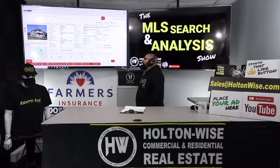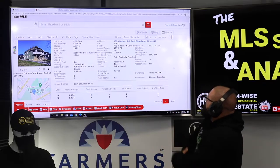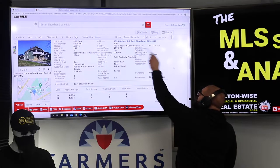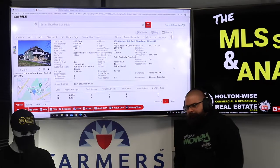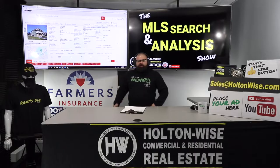Now here is where my issues come. 1550 Belmar Road, East Cleveland 44118. This thing has been on the market almost an entire year — 288 days — and it's priced at $75,000. As far as the bed-bath count, each unit is three beds, one bath.